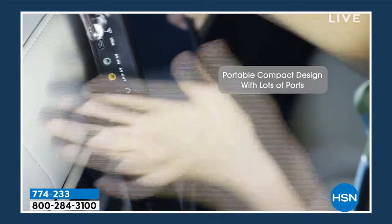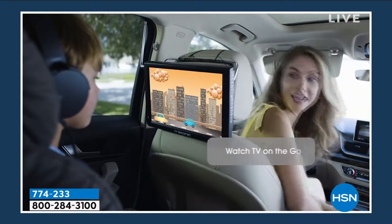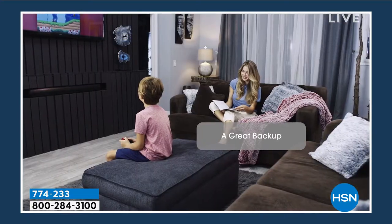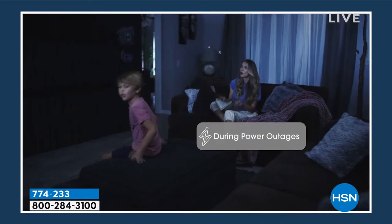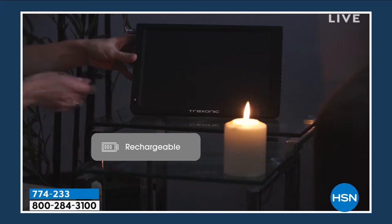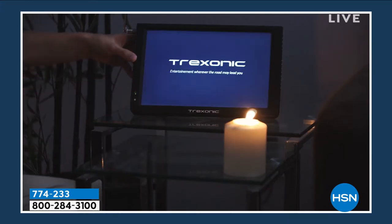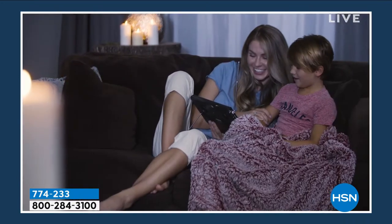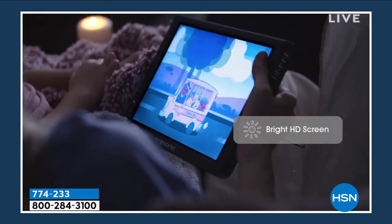We've got time for one more item in this hour, and it's going to be your entertainment wherever you are. If you like to watch TV but you've got things to do — you want to be outside because it's a beautiful day, or you need to grill outside, or maybe you need to be in the garage. Maybe you want a TV when you're in the bathroom but you don't have one in there.